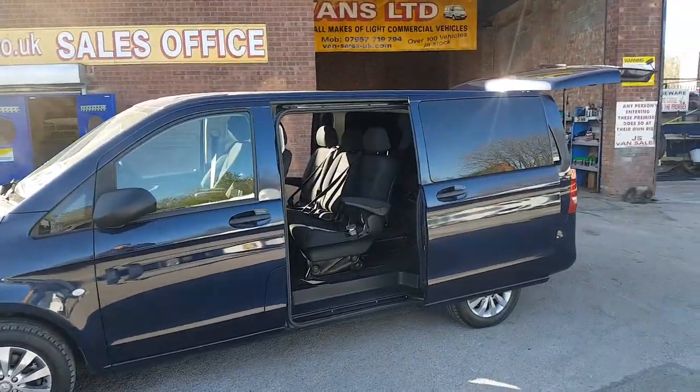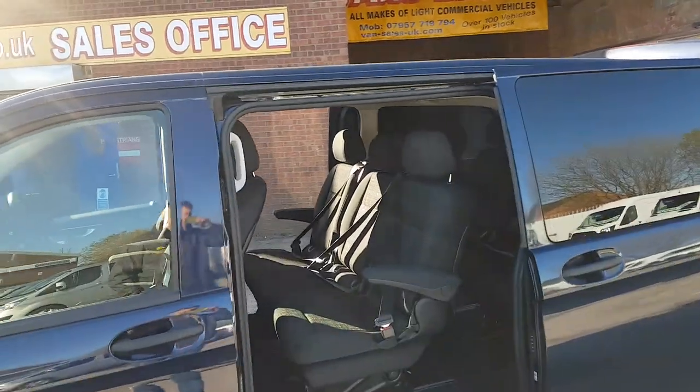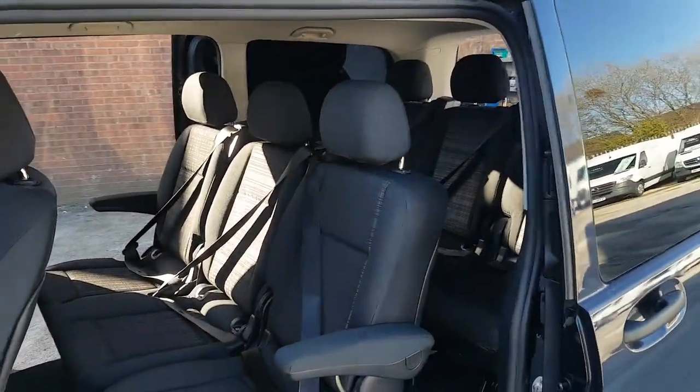Same-day finance deals are available. If you're looking for finance, there are no deposit finance deals available on this one as well.